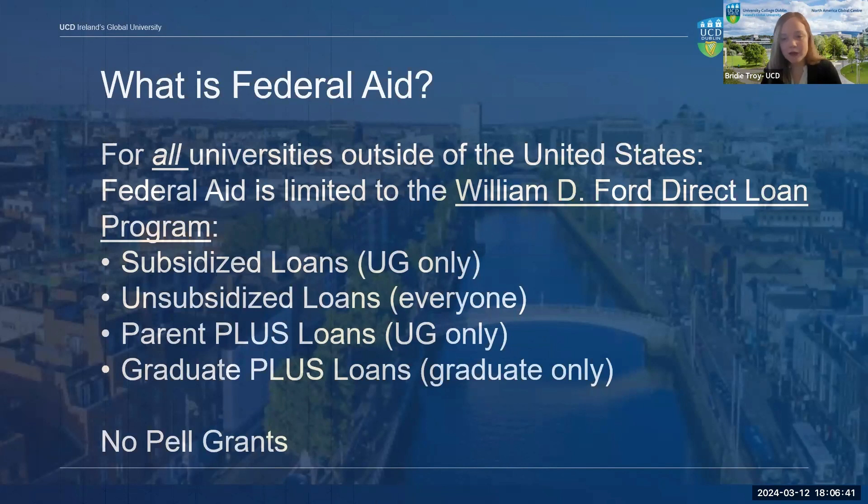Everybody should be aware that international schools cannot participate in the U.S. Department of Education's grant programs, so you will not be able to obtain a federal Pell Grant to get your degree at an international school. This is not a UCD policy, but rather a Department of Education one.